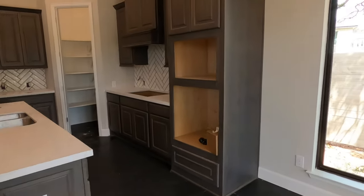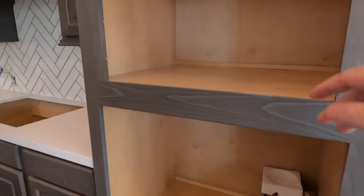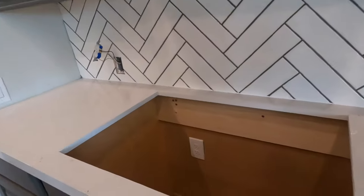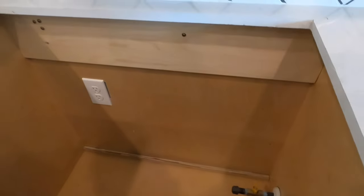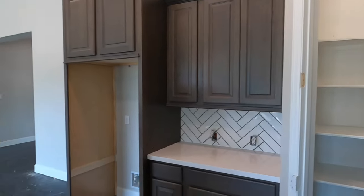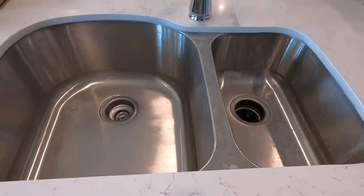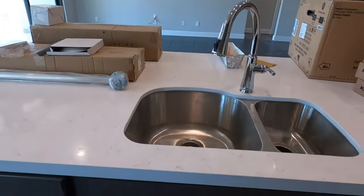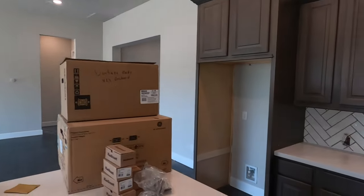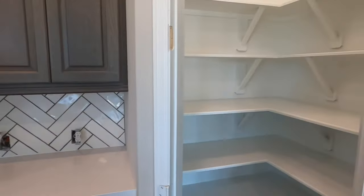Let's check out this kitchen a little better. They have it all built in — your oven here, microwave up top, your cooktop, and there's your gas hookup for the cooktop. Once again, not a 50-50 sink — beautifully done. And here's your pantry.